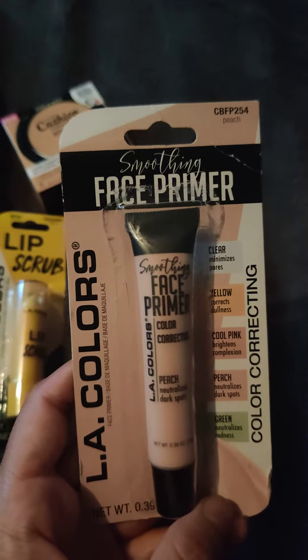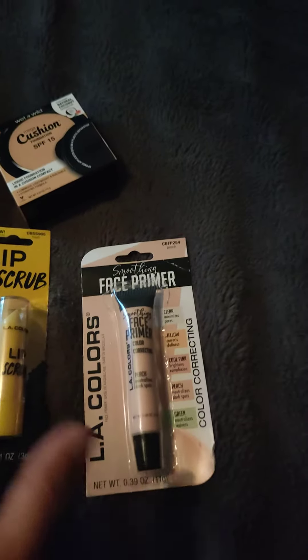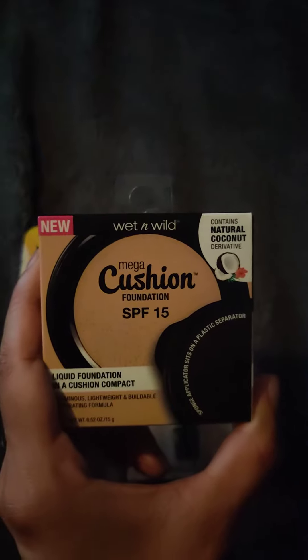All for a dollar. So check out your local Dollar Tree — especially look out for this item, the Wet n Wild Mega Cushion.